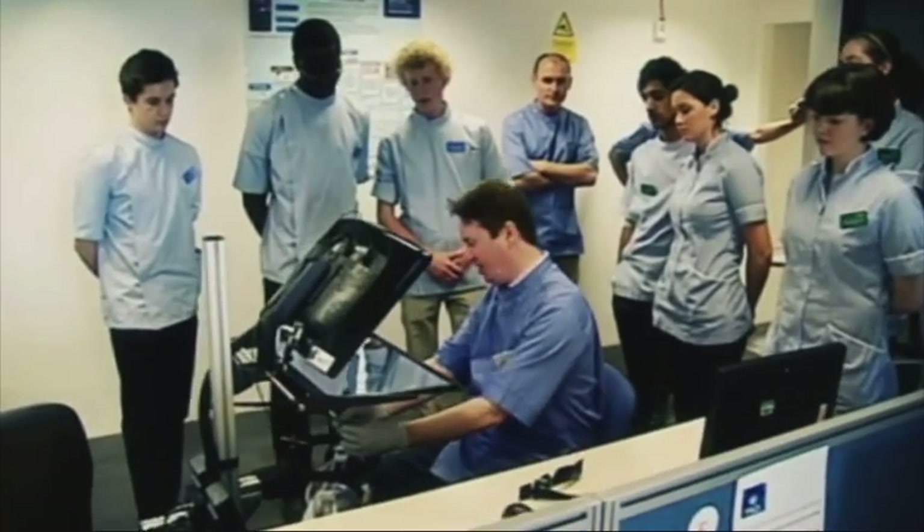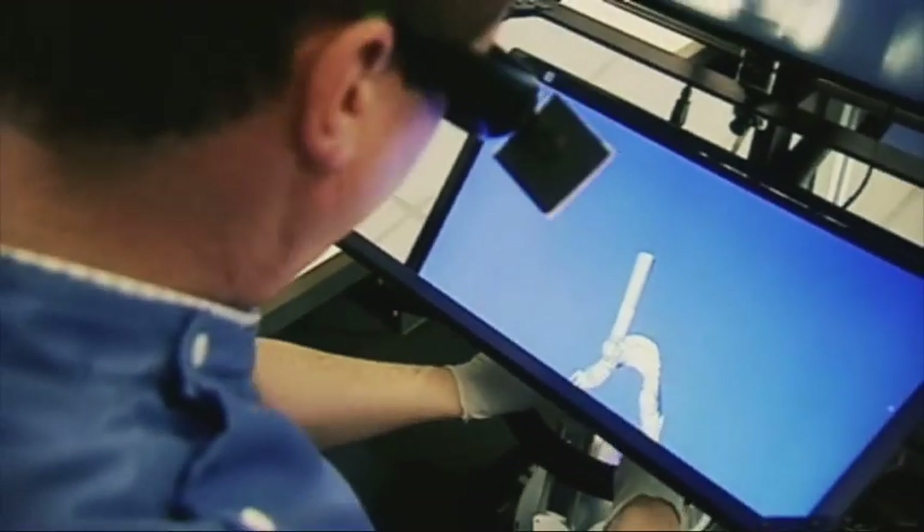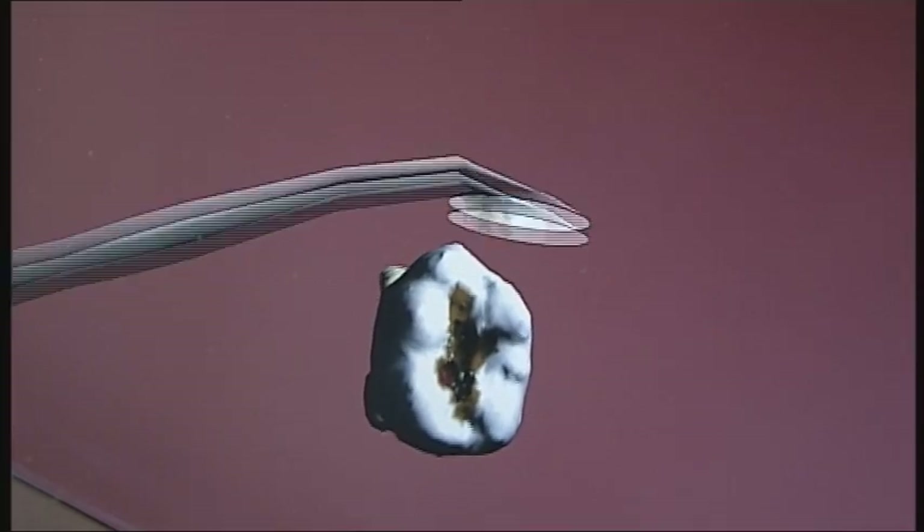Traditionally, dentists have been taught using phantom heads, which are dummies with extracted or plastic teeth. This 3D environment allows students to learn in a safe environment without the risk of injury and without the cost implications of having to buy the plastic teeth. This is the future of teaching in dentistry.